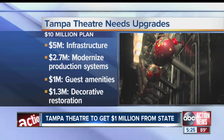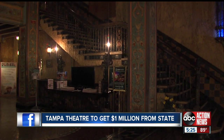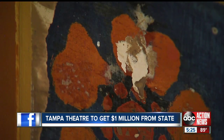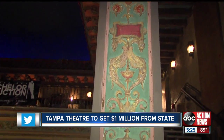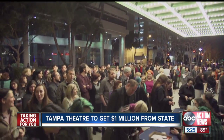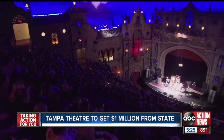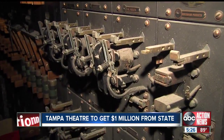It includes everything from upgrading the plumbing and audio systems to new seats, new bathrooms, and a new paint job for the lobby. And it is a beautiful building, but it doesn't take you long to find some finishes that need a little bit of a touch-up. Marketing director Jill Witecki says the theater is prepared to do whatever it takes to get to $10 million, including crowdfunding from their loyal customers — guests who have been to dozens of movies here and have never realized that their favorite movie palace is still being powered by something that looks like this.